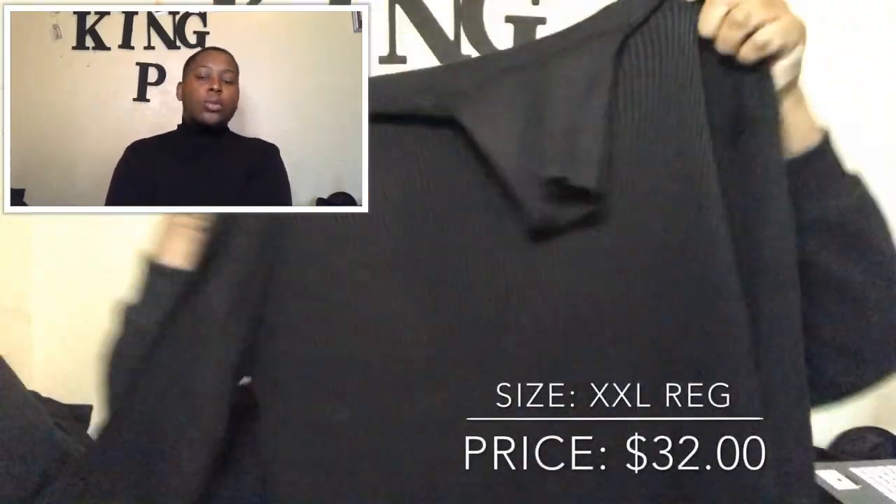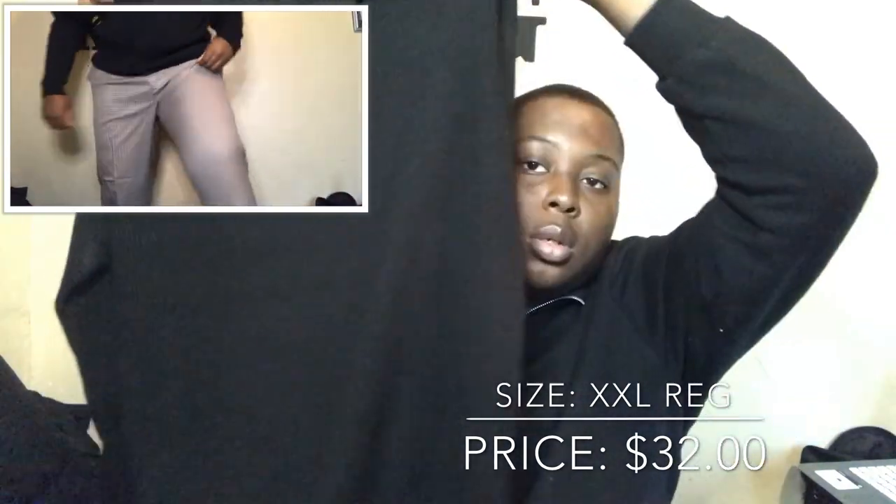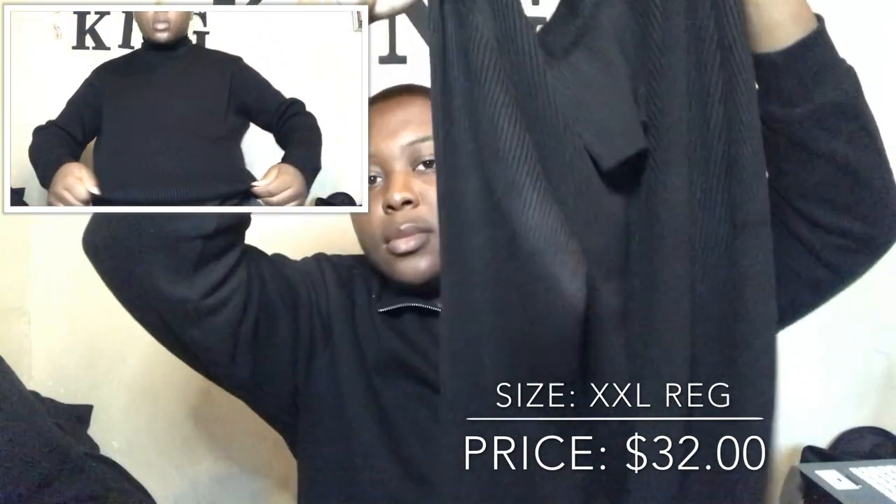For the top I got a turtleneck. I wanted a t-shirt turtleneck but they were sold out, so I had to get a thick sweater turtleneck instead. Hopefully when we go it'll be a little cool but not too hot. I've never worn a turtleneck before so I'm curious to see how it looks on me. I got it in size extra extra large regular and I think it'll fit.